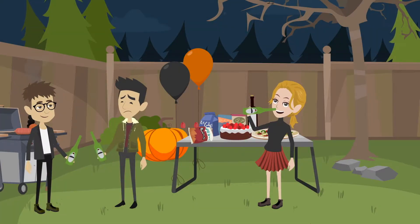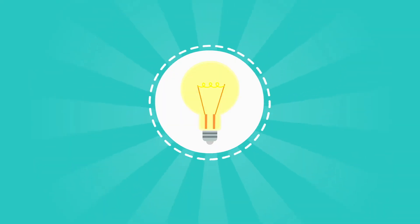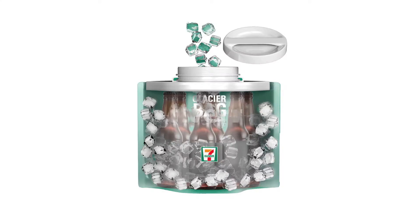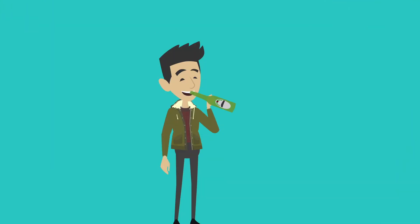Remember the embarrassment you face when you brought warm beer to a party? We are introducing an innovative and simple solution, the Glacier Bag. You simply fill the Glacier Bag with ice, add your favorite beverage into the six-pack or into the single bottle version for 15 minutes and you'll have icy cold beverages ready to enjoy.